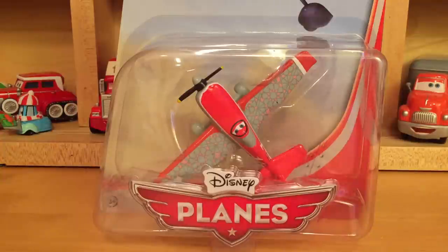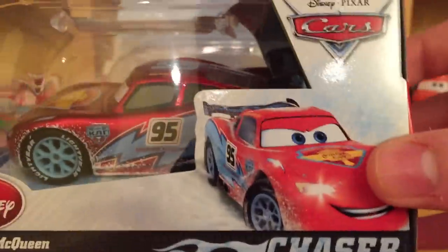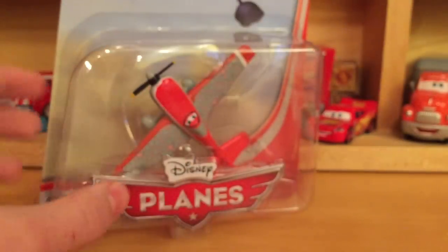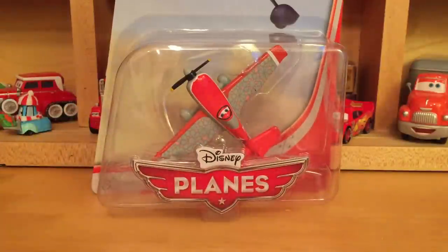The ice racers video — a lot of you guys actually wanted to see the Disney Store ice racers review, like the metallic ones. So I will be getting a review out on those probably by the weekend, so that's something to look forward to. Another thing I wanted to show you guys — I just got this in the mail today and it's pretty amazing.